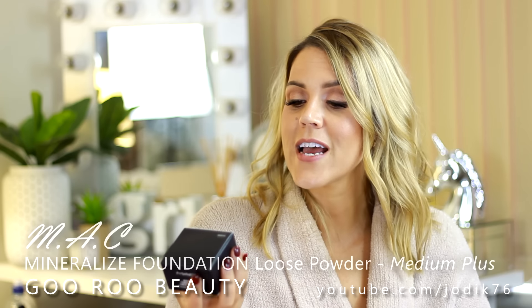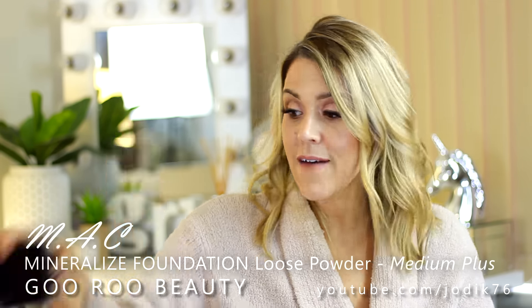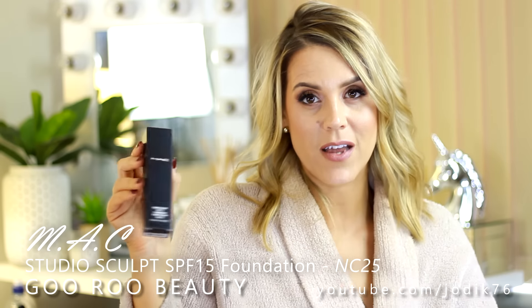I have purchased some new MAC foundations with the hope that I can find the time to refilm a better quality version of that video. So I did pick up a new MAC Studio Fix Fluid SPF 15 in NC25 - I like the Studio Fix Fluid, very photo friendly. I also picked up a Mineralize Foundation loose powder in shade Medium Plus, a MAC pump, a MAC Prep and Prime BB Beauty Balm tinted foundation SPF 30 in Medium Plus, and the Studio Sculpt SPF 15 in NC25.